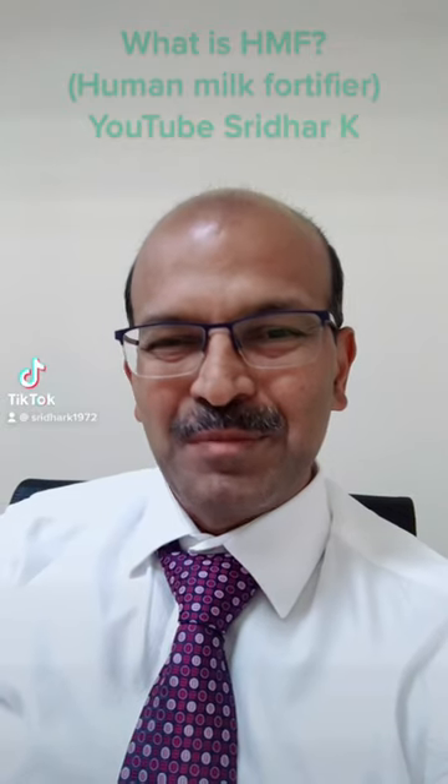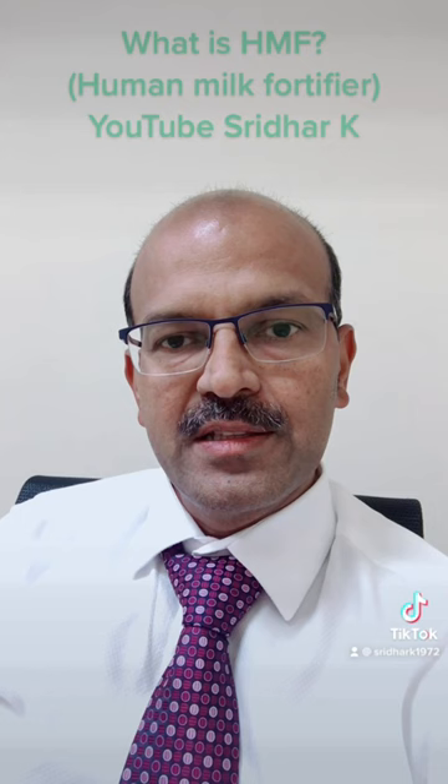Hi, I'm Dr. Sridhar. I've covered a few topics related to prematurity, and in this short video I'll discuss what is human milk fortifier.